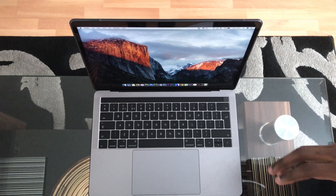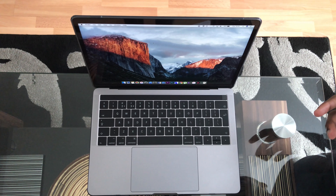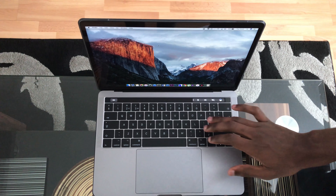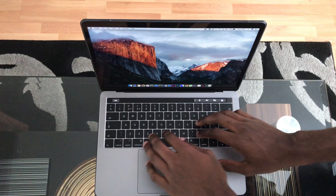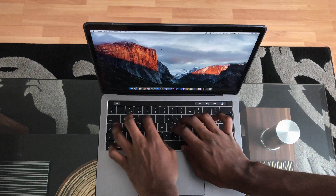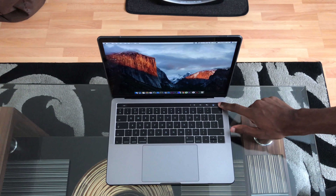Next up is the second-generation butterfly keys. Some people hate them, but honestly I really love them. There is a learning curve when you switch over because of the shallow key depth, but once you get used to it you'll be impressed by the speed at which you can type and the tactile experience it gives you.